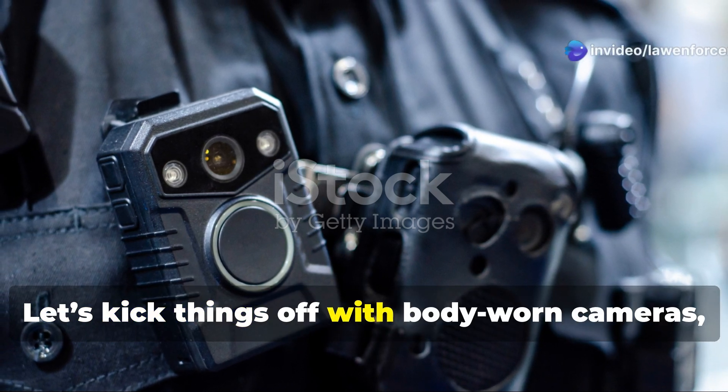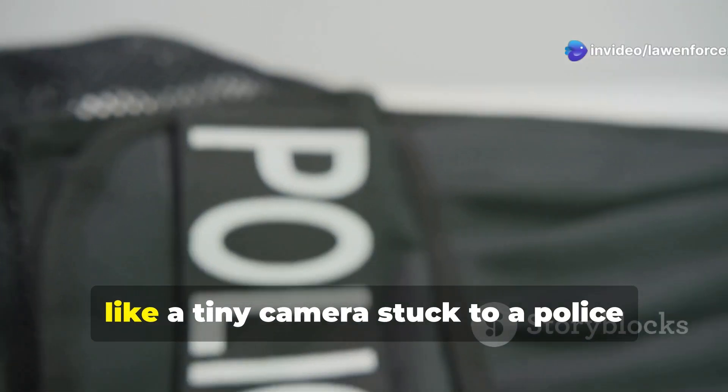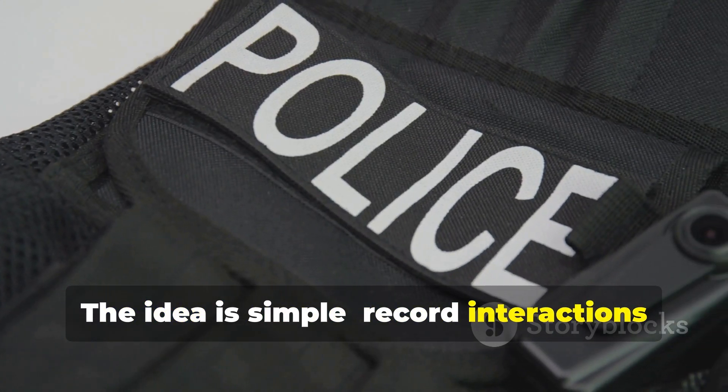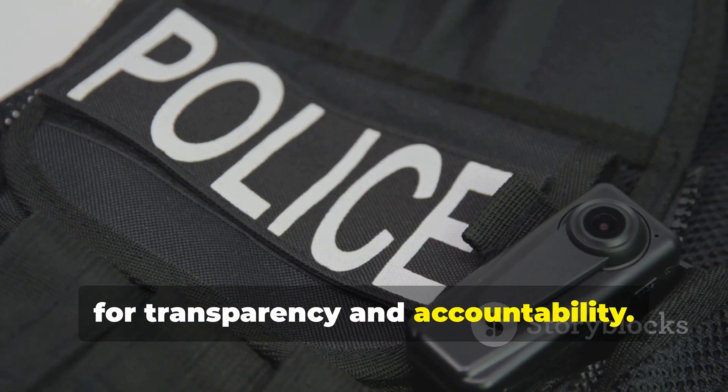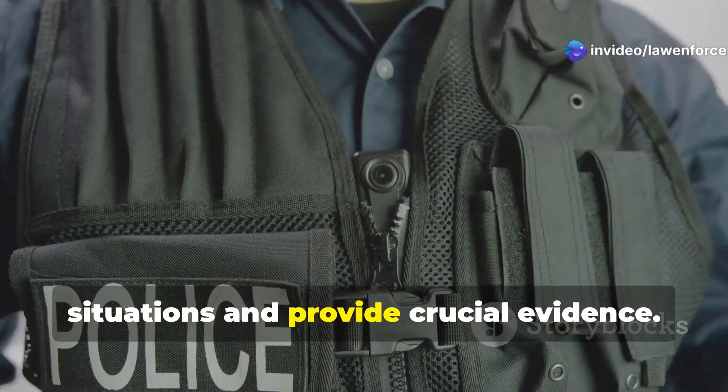Number 10: let's kick things off with body-worn cameras, or BWCs, because nothing says we're rolling like a tiny camera stuck to a police officer's chest. The idea is simple — record interactions for transparency and accountability. Supporters say BWCs de-escalate situations and provide crucial evidence.